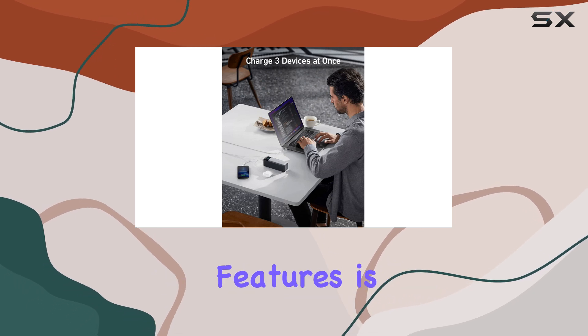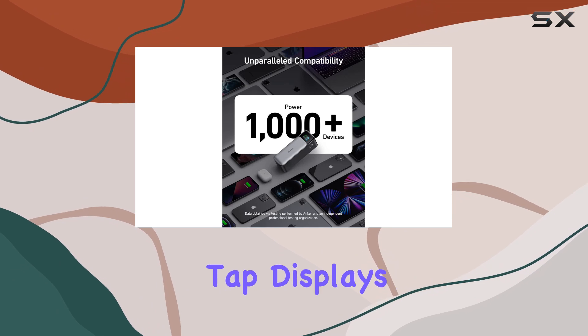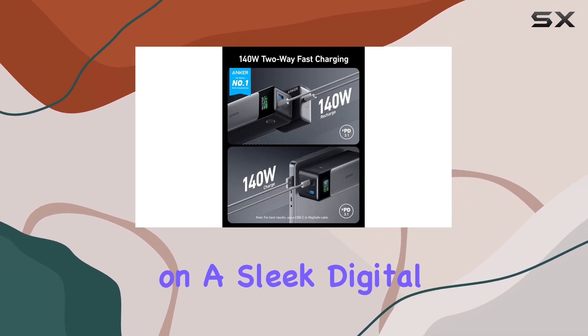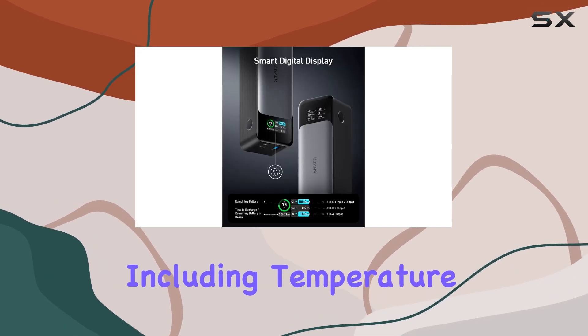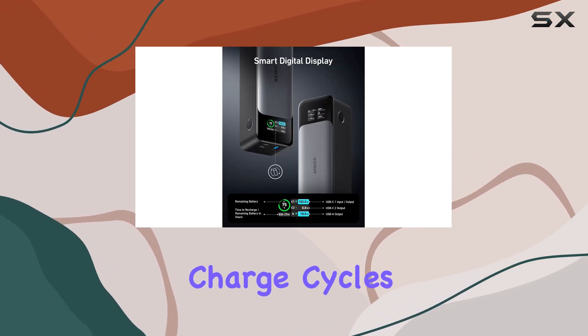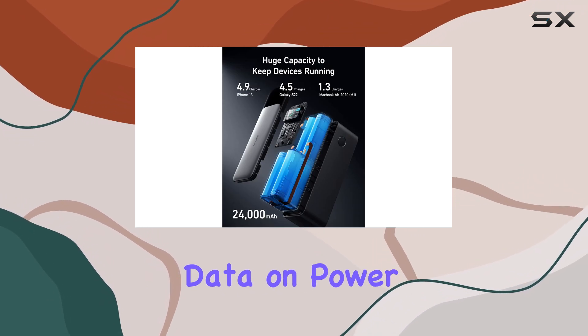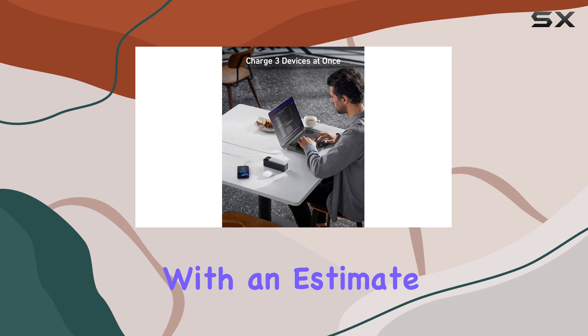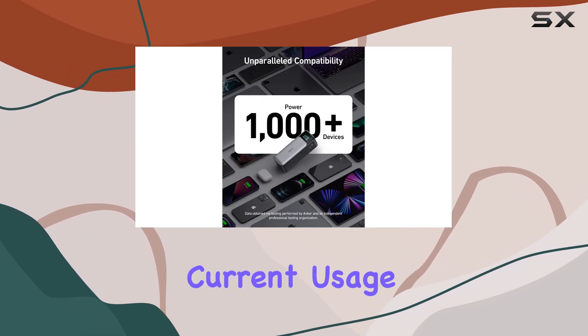One of my favorite features is the circular power button located on the side. A simple tap displays the remaining battery percentage on a sleek digital screen, and tapping it again reveals a wealth of information including temperature, total output, charge cycles, and more. The display also gives you real-time data on power in and out, along with an estimate of how much time is left to fully charge your devices based on the current usage.